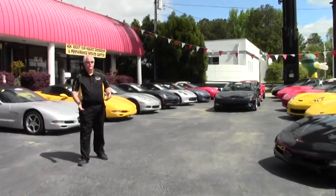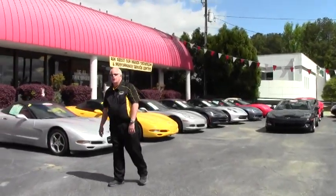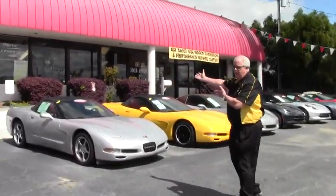Good afternoon. Welcome to Viavette on this gorgeous day. I'd like to show you our building on corporate.